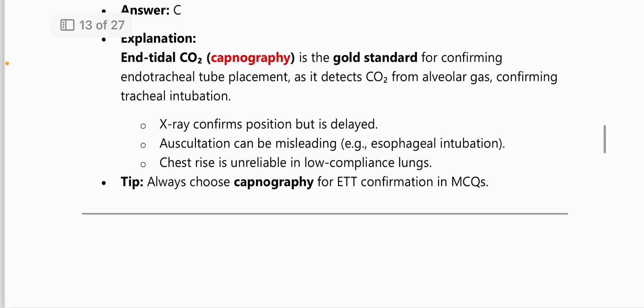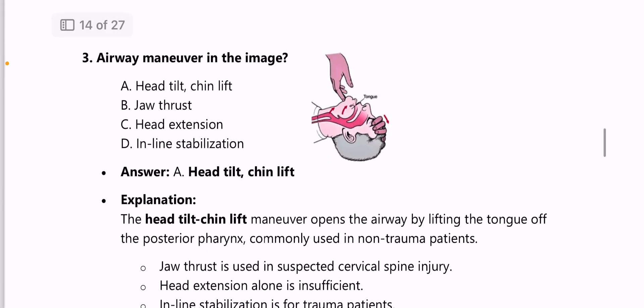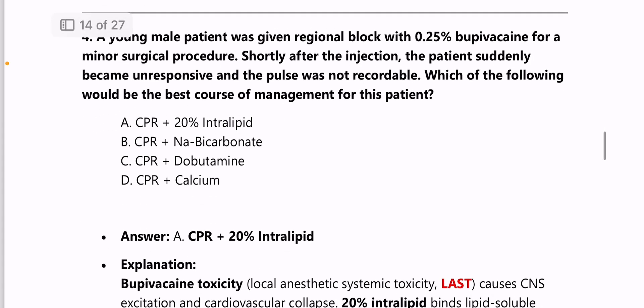Next: the airway maneuver shown in the image is head tilt and chin lift. This is an important and frequent question — head tilt and chin lift and jaw thrust images are given, and you are asked which maneuver is shown. Please learn this.